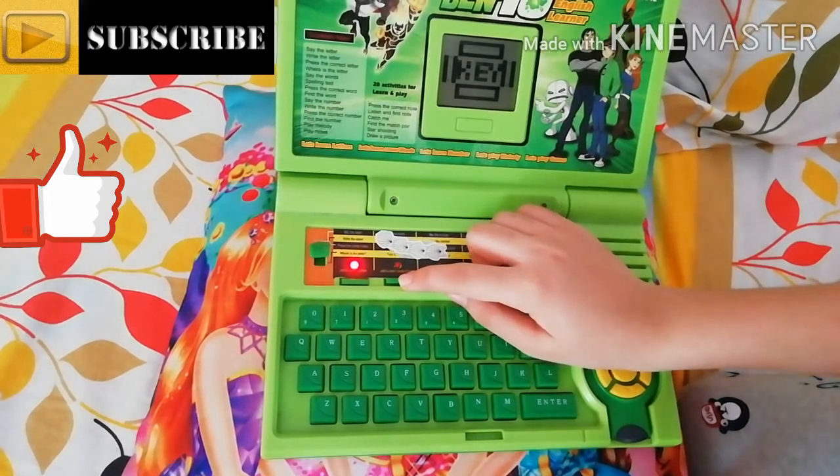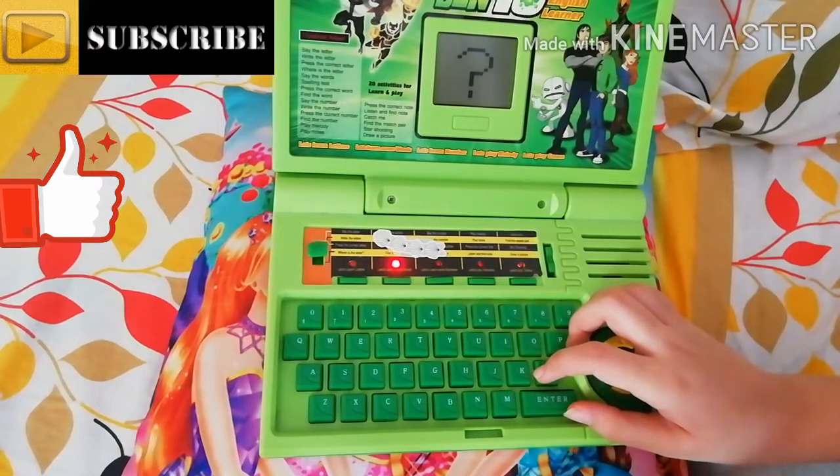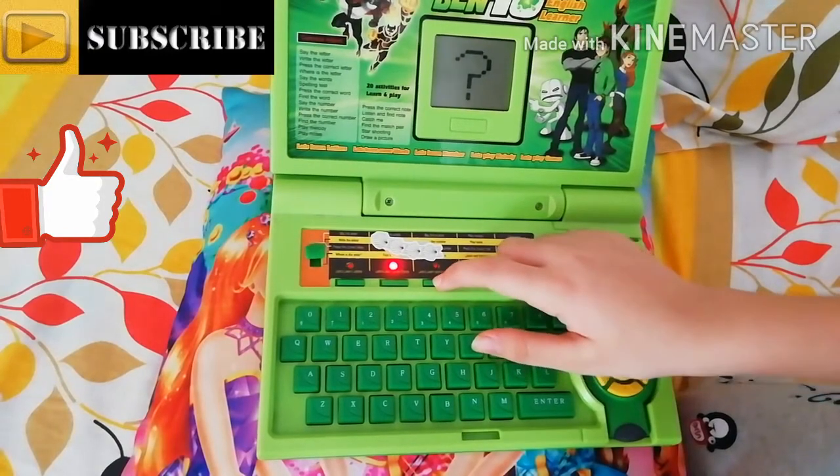This option is for words. It says: 'Let's study words, follow me. How do you spell queen?' Then we have to type the spelling of the word it asks. This next option is for numbers.